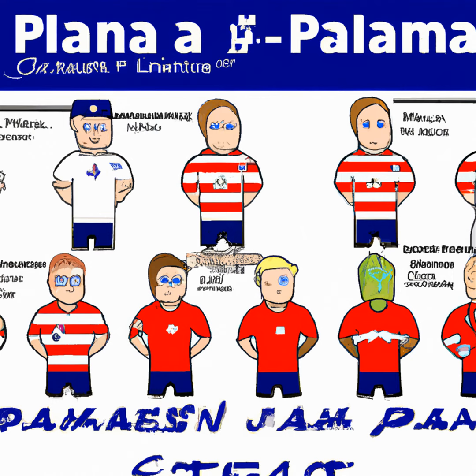In midfield, Tyler Adams takes on the central role. He is flanked by Weston McKennie and Giovanni Reyna. McKennie, who plays for Juventus Turin, brings physical presence and dynamism, while Reyna adds creativity and goal-scoring threat.